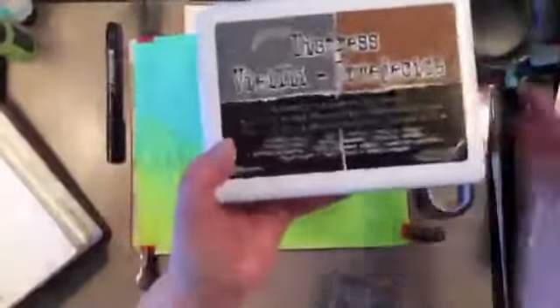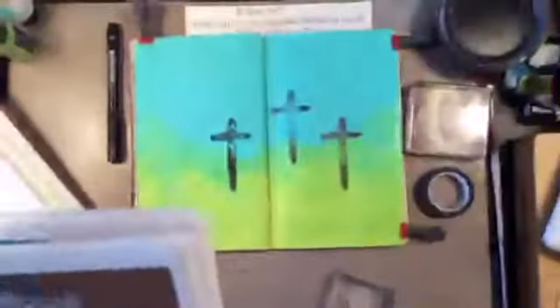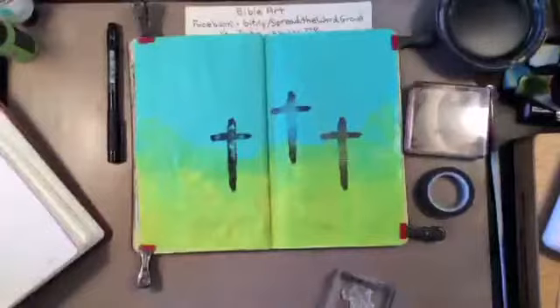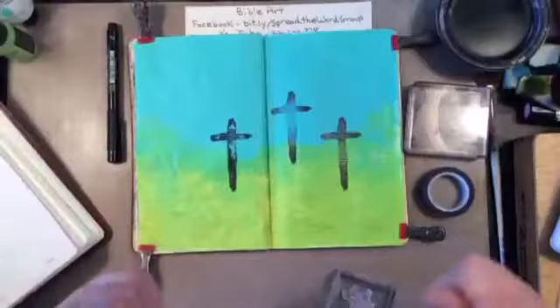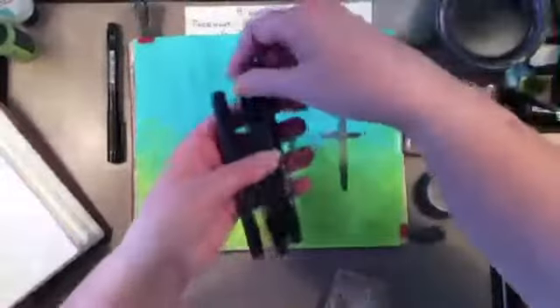Now we can use these colors without worrying about the colors running or moving or whatever. If they make more of those, I am definitely getting them for sure.